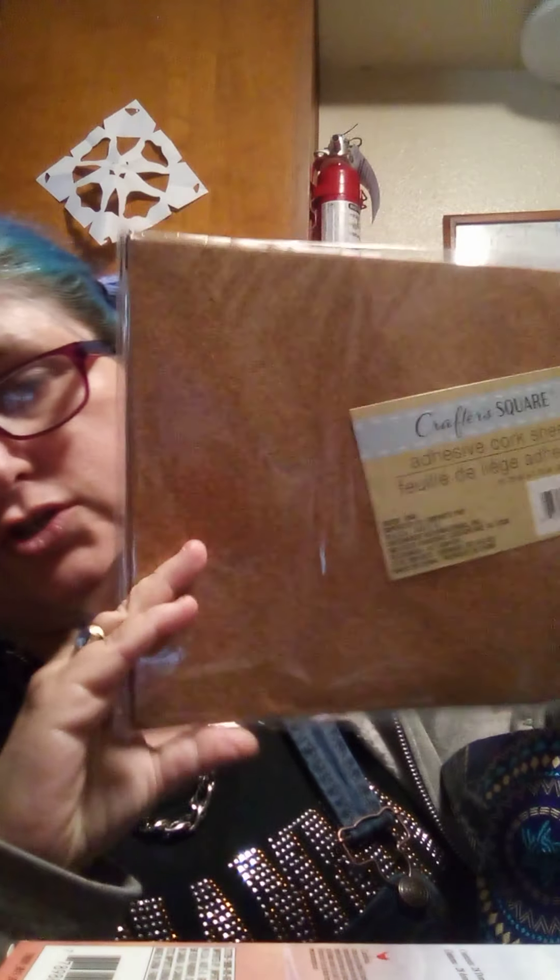And then I got four of these — these are the cork board sheets. Because I'm planning on making a cork board for my 16-year-old.